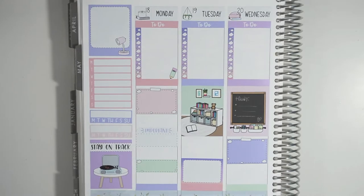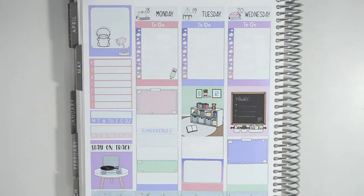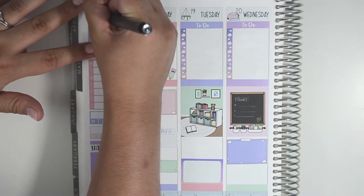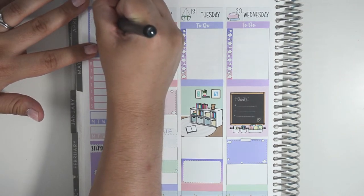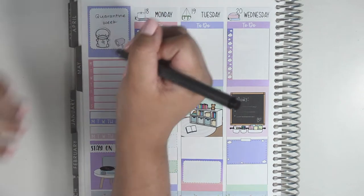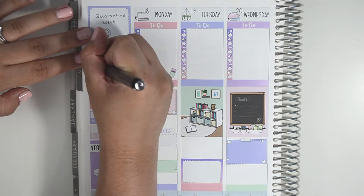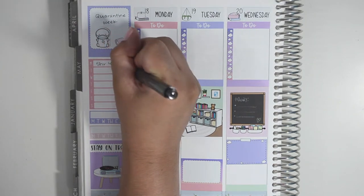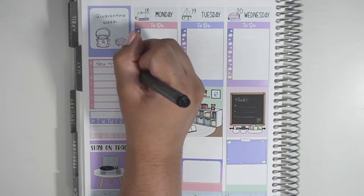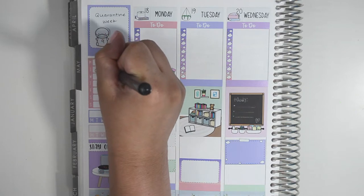Hey everyone, welcome back to my channel. Today I'm going to be memory planning for the week of May 18th through the 24th, filling in this spread with everything that happened this week. This is the third spread in my four-week plan with me using the kawaii kit from Sweet Kawaii Design called Reading Daydream. If you want to see how the spread was put together, you can go check that video out first. Most of the stickers I'll be using are from Sweet Kawaii Design.